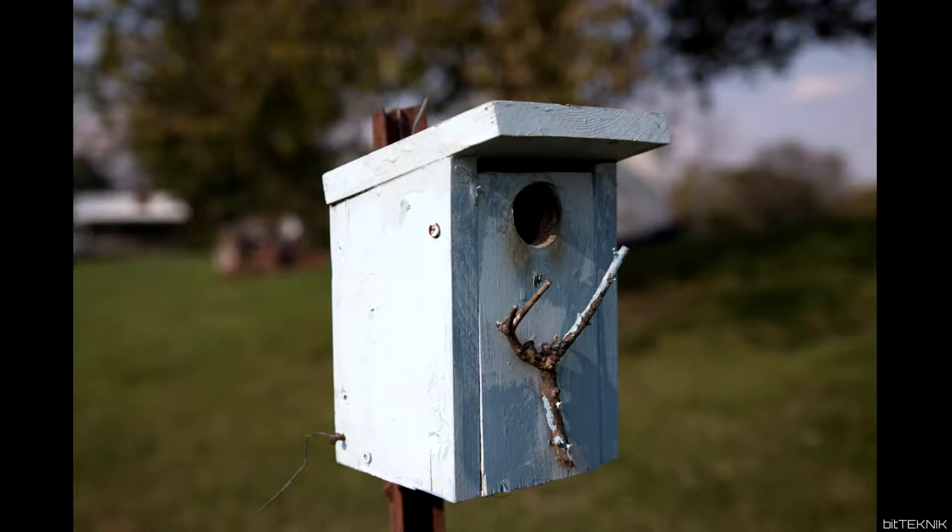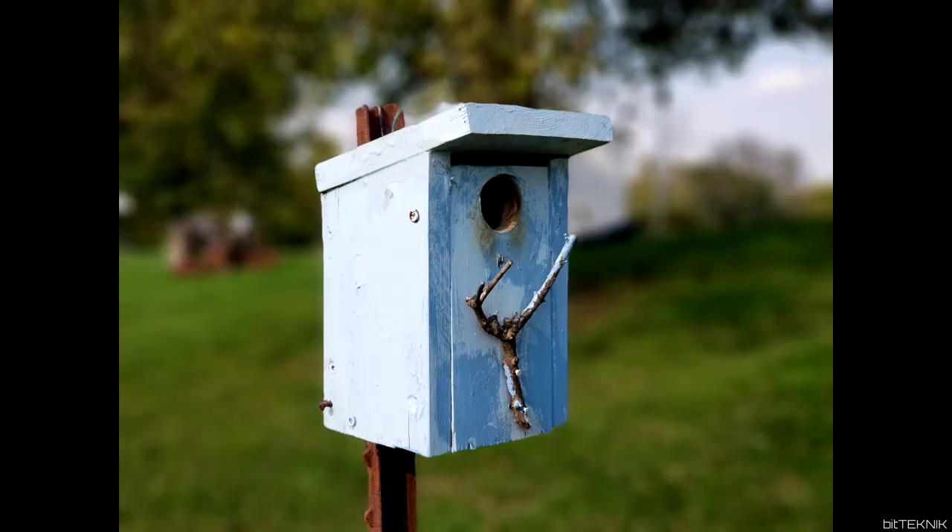We have a picture of a birdhouse. If you guessed Canon 80D, you're correct. Next up we'll show you the actual picture from the Note 8. Here it is — very saturated, much more saturated than the Canon 80D. It's a dead giveaway. The saturation from Samsung phones sometimes can be a dead giveaway.